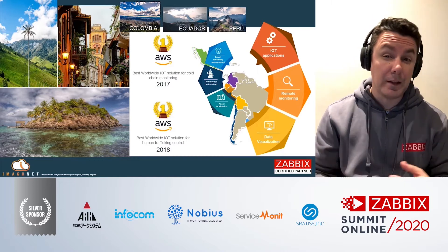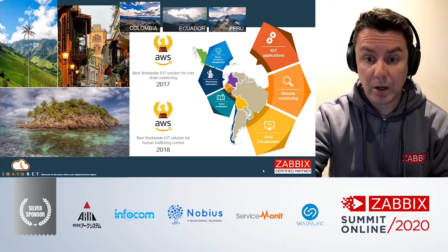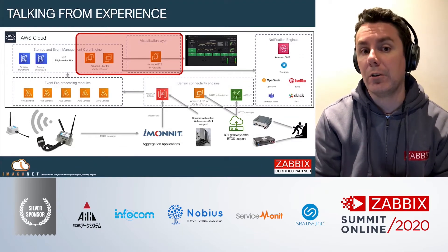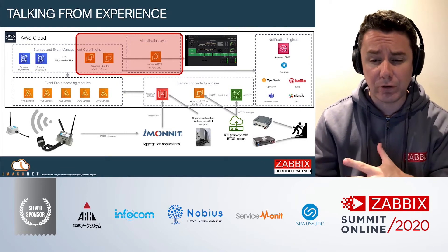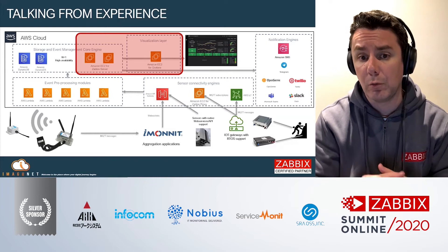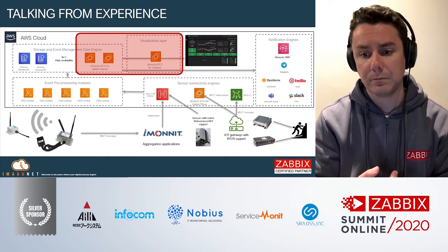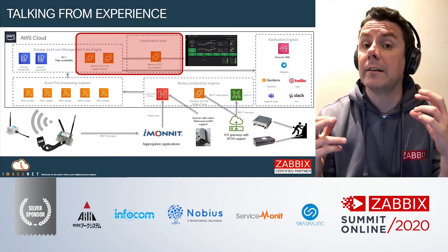Imaginet has many verticals, from logistics to manufacturing to telecom. And in all these verticals, we integrate Zabbix as the event engine for all the telemetry data processing that we collect, either from custom sensors and gateways that feed data to proprietary applications via web services, to open IoT gateways that support MQTT and SNMP as protocols to propagate data. No matter the architecture, Zabbix is at the core.